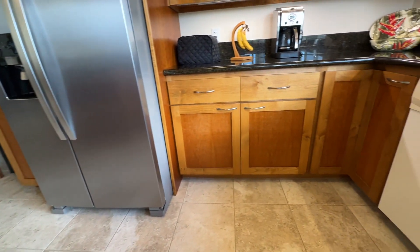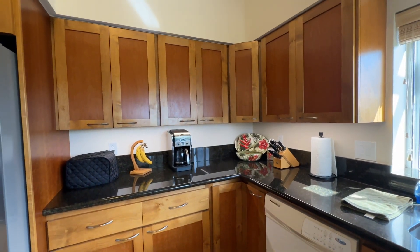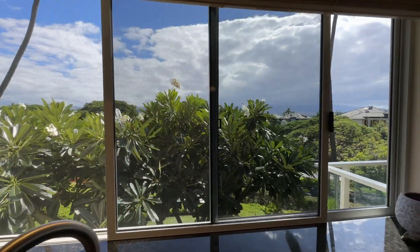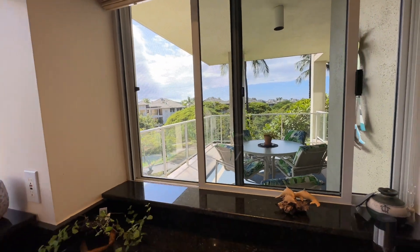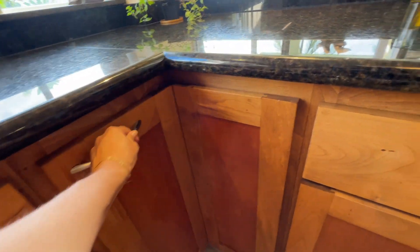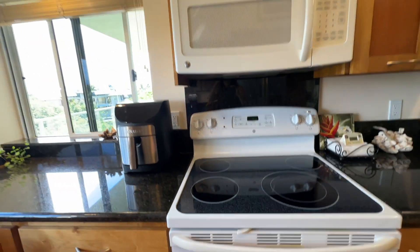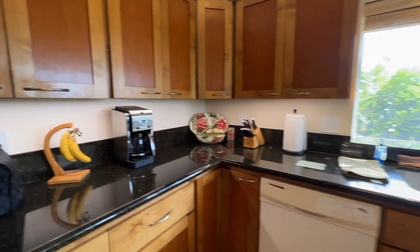It's a really nice updated cabinetry — looks really nice. Looks like you've got an original dishwasher there. Great view from the kitchen. We are right on the road and we have some Royales. They have upgraded the microwave and the stove, and there's nice lighting underneath the cabinetry.